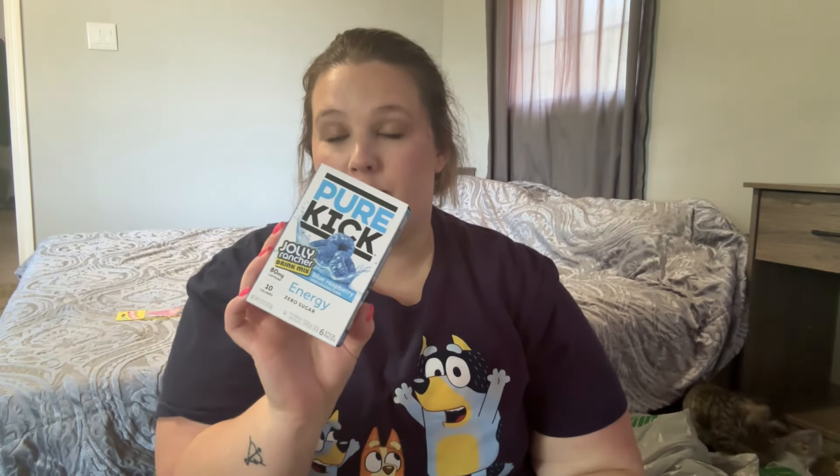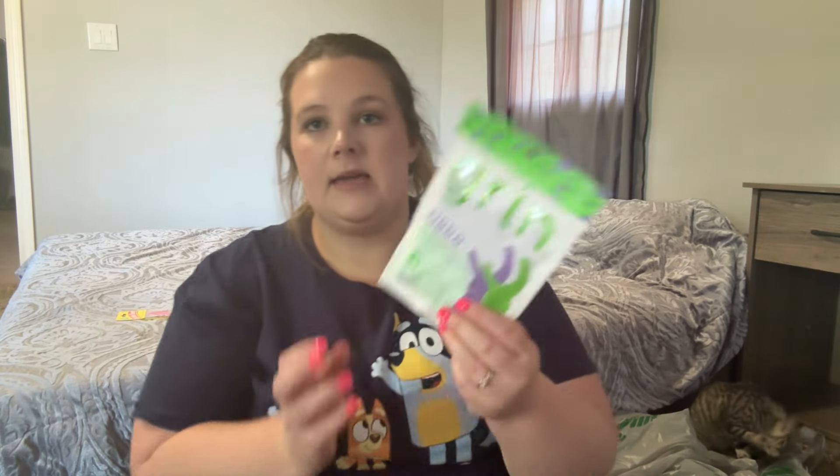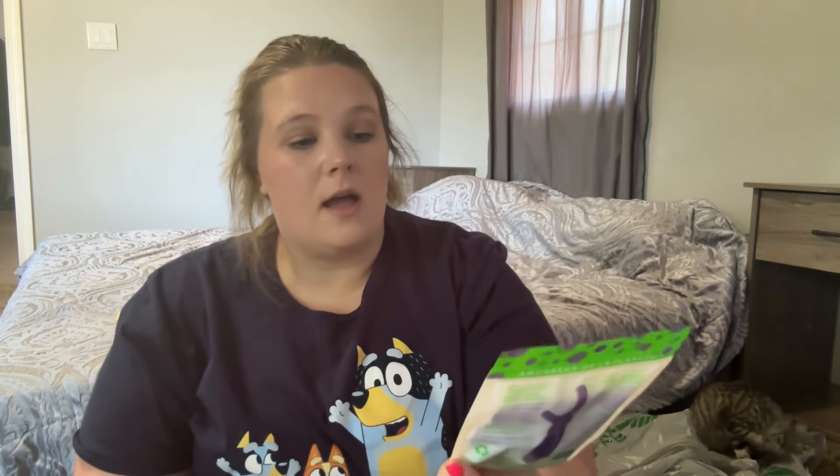I've been loving the Pure Kick energy drink mixes and they had blue raspberry this time, so I'm going to pair it with the Starburst blue raspberry mix. I use two packets in a 40-ounce cup and it's the perfect amount — not too overpowering. I'm excited to try it. I also picked up some kids' flossers — they were in the baby section — because I've really been trying to teach the kids about dental health.